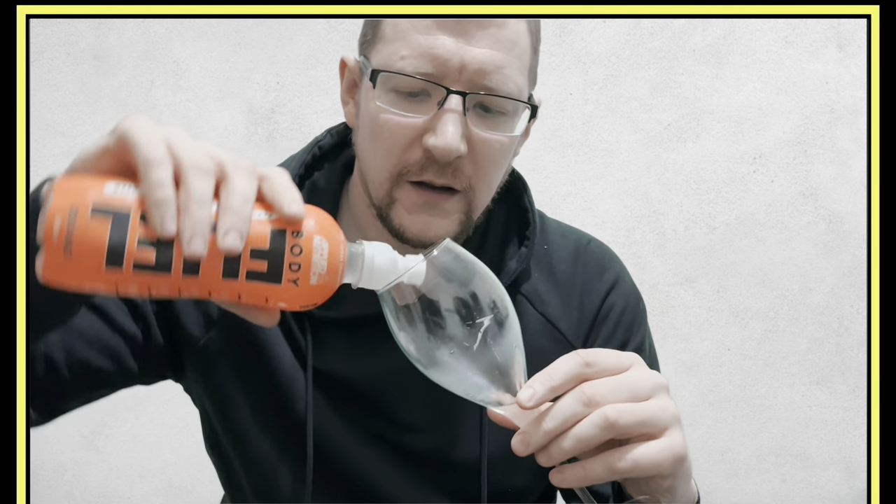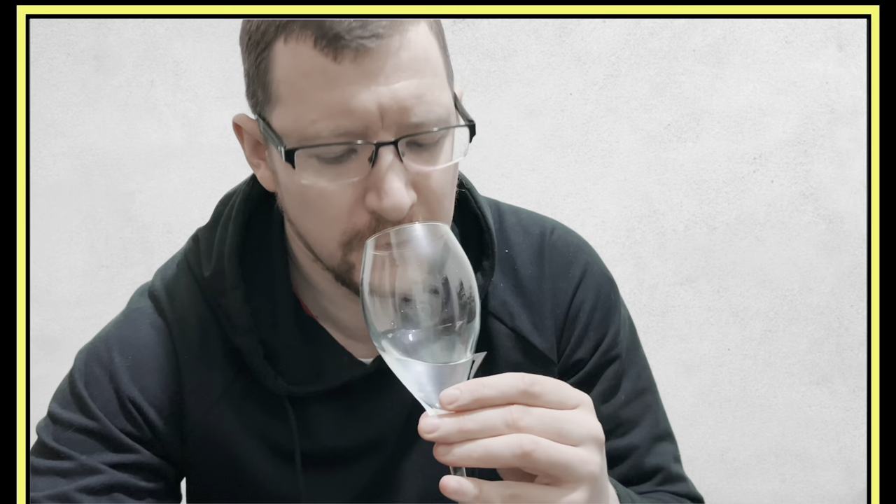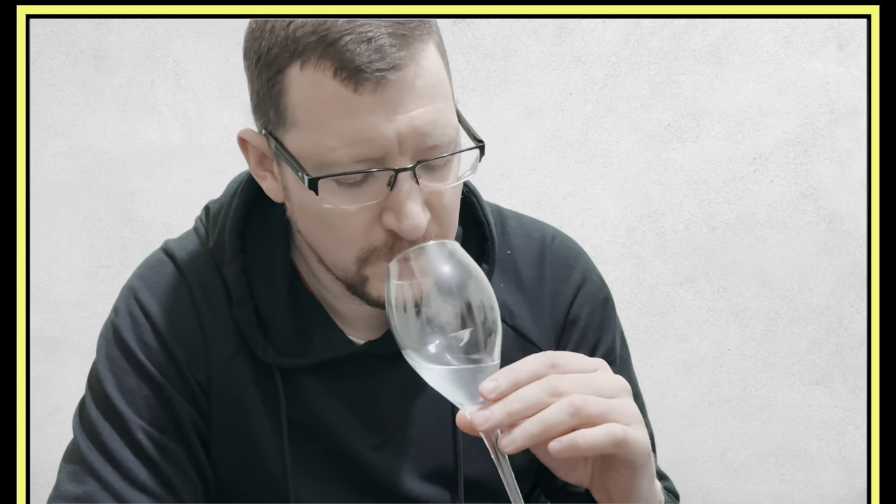Let's try the Orange one next — I think this is the one I'll go running with. Clear color again. It smells like orange fruit juice, like a Robinson's orange. Tasting it — oh, it just tastes like a really good orange squash. That's really good.